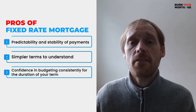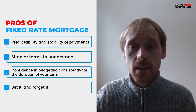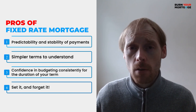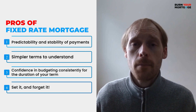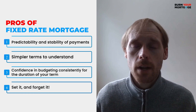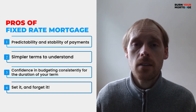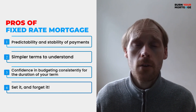The fourth and final benefit of a fixed rate mortgage is that you can set it and forget it. Some people are more risk averse than others, and if investing in the stock market makes you nervous, then a fixed rate mortgage can provide you with a lot of peace of mind. Once you set up your fixed rate mortgage, you don't have to worry about what the Bank of Canada is going to do on its next interest rate announcement.